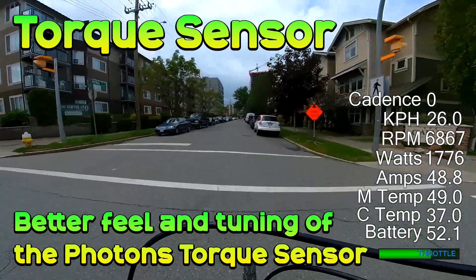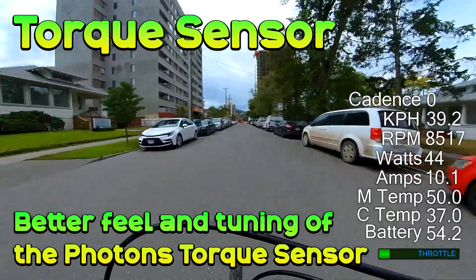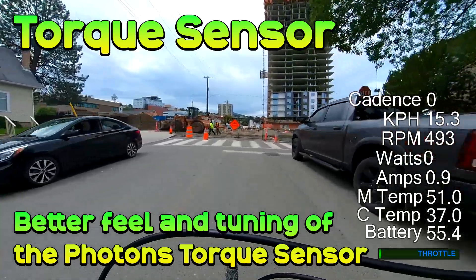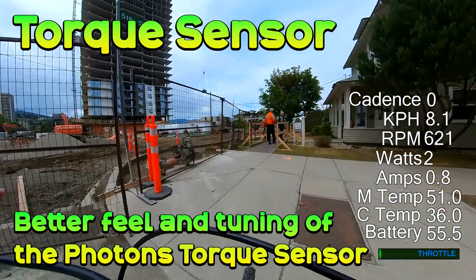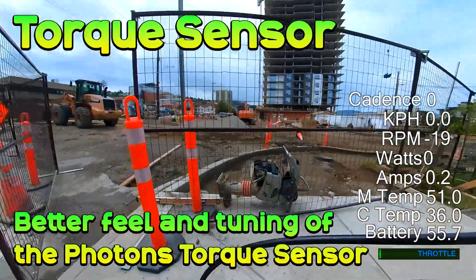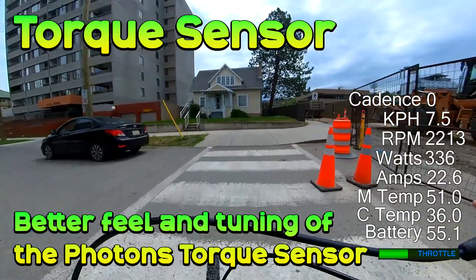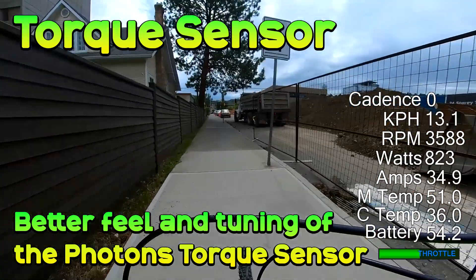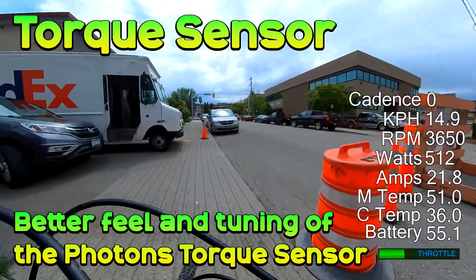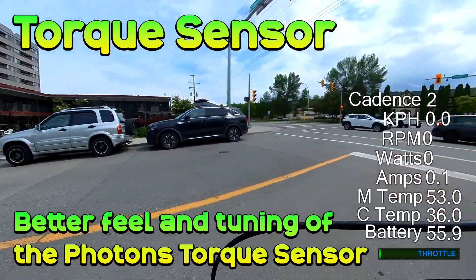Torque sensor wise, the CYC excels — it's better than the DMO2 in feel and responsiveness. The DMO2 has improved but it's still not as refined. The ability to tune the torque sensor on the CYC is also better, as the settings in the app are more clearly defined. On the DMO2 there are many options but nothing as simple as adjusting a few sliders. There's no clear guide from the company on how to dial it in, and several key settings require a firmware update rather than being user-adjustable. I put the DMO2 at about 85% of the feel of the CYC torque sensor — whether that gap is due to the sensor itself or tuning parameters, I'm not certain. As it stands, the Photon is better.